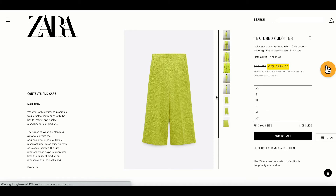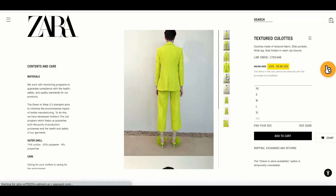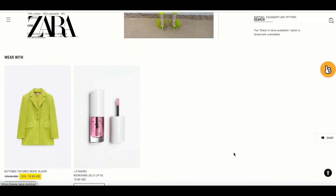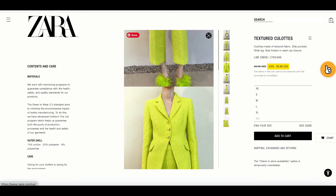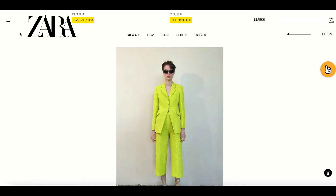These culotte pants look like they could be a little heavy, but they were originally $59.99 and are now $39.99, and they come in multiple sizes — all the way up to double XL, though double XL is no longer available. The fabric is 74% cotton and 20% polyester, so it's technically a breathable material. You can also buy the matching blazer. My only complaint: Zara, please make sure the shoes the model is wearing are actually available to purchase!